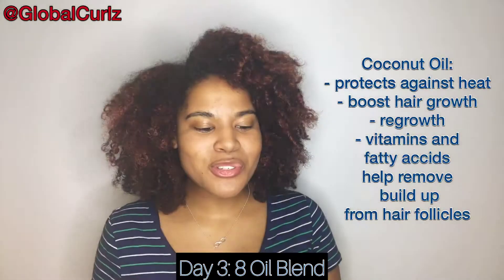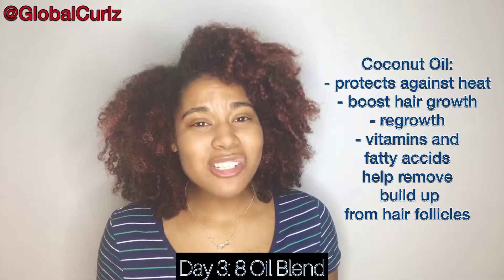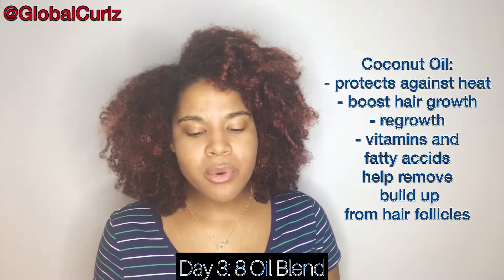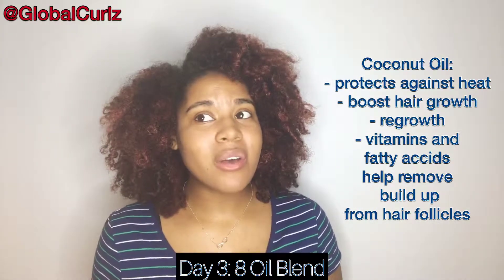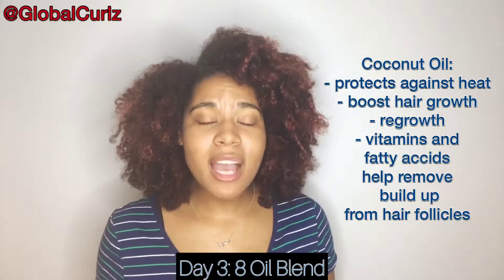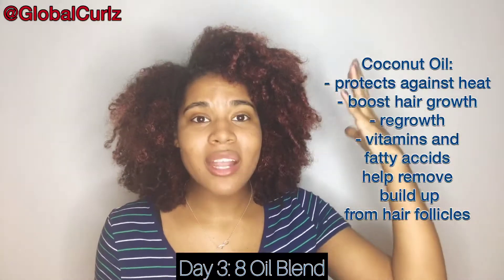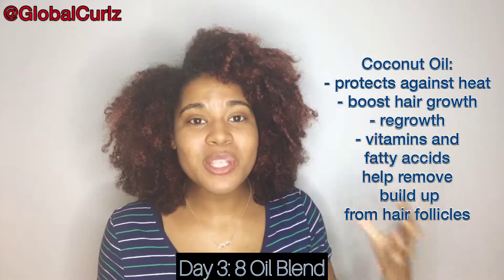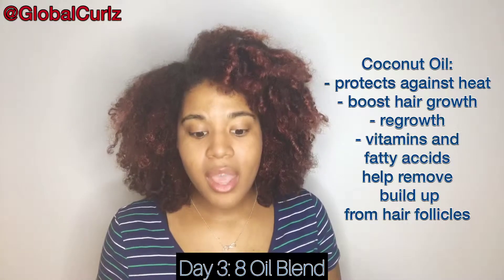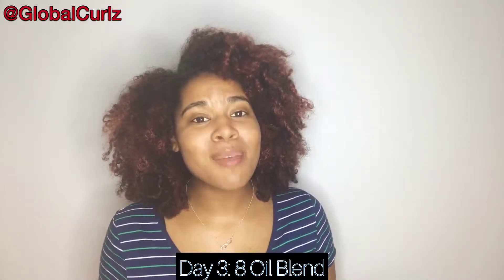First up is coconut oil. If you're a naturalista, you probably already know how great coconut oil is. It protects against heat — and that includes heat from blow drying, straightening, or even using a thermal deep conditioning cap. It also boosts hair growth and regrowth. Coconut oil is a key player in the natural hair game and is found in many Up North Naturals products as well.